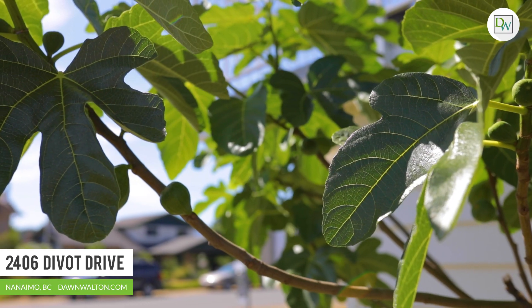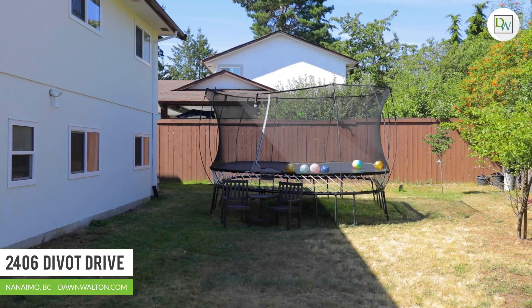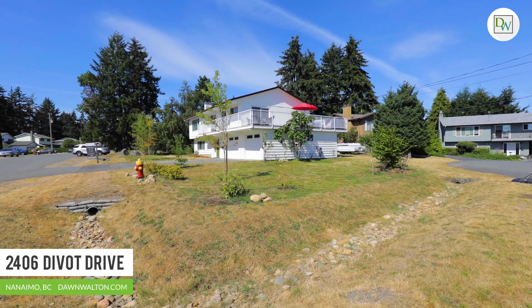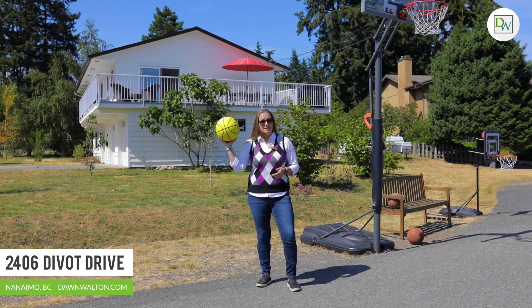From the modern natural color palette to the gorgeous updates, this beautiful home has an incredible feel from the moment you walk in the door. This fantastic family neighborhood boasts flat streets, perfect for biking, road hockey, and basketball.